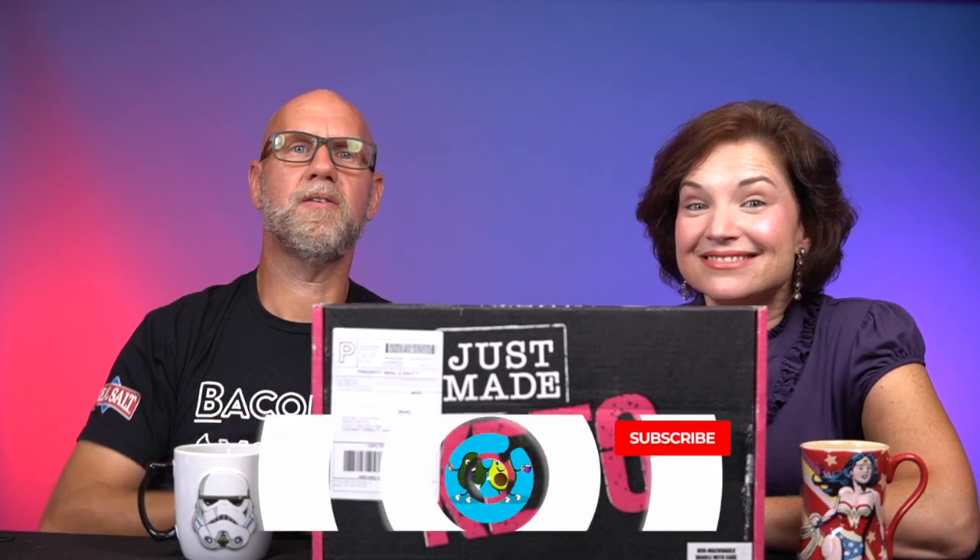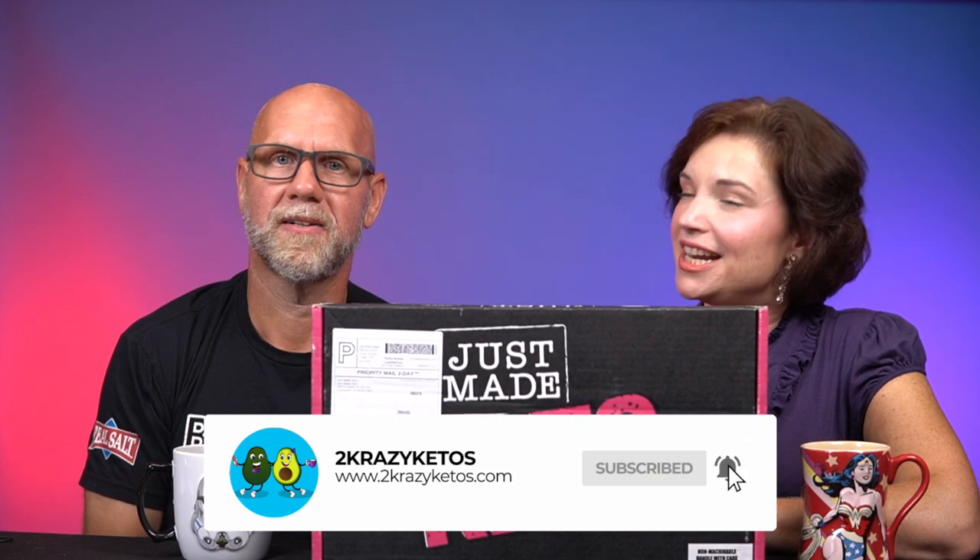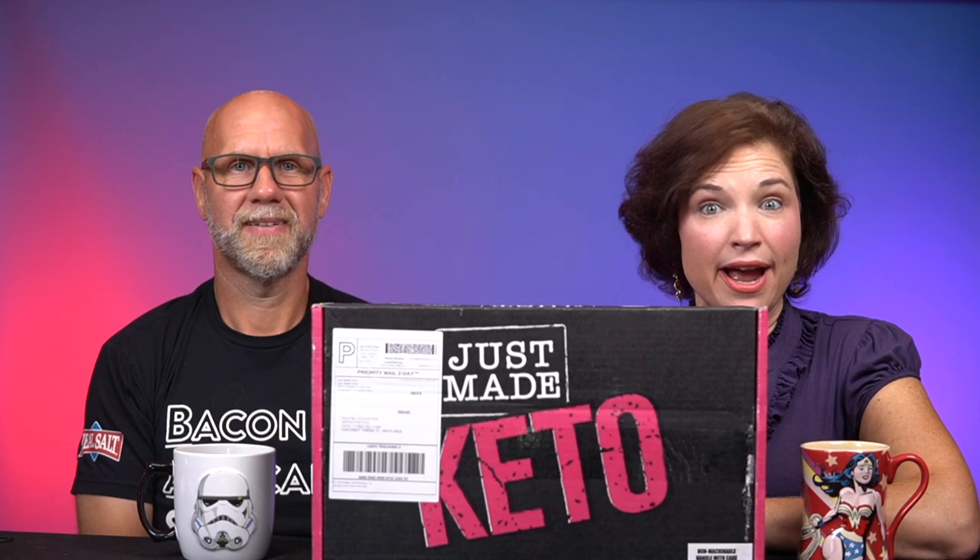That's where you're going to find all of our different recipes. We upload at least five new videos every single week, so make sure you subscribe to our channel. Don't forget to hit the little bell icon, and that way every single time we upload a new video, you'll be alerted to it.